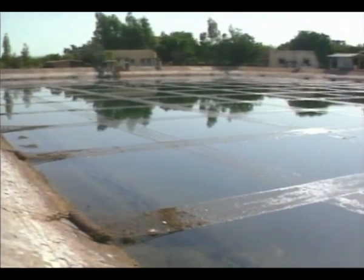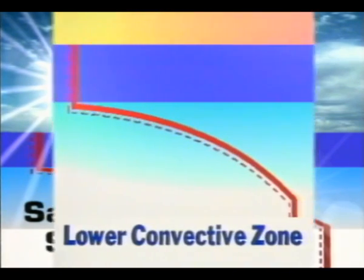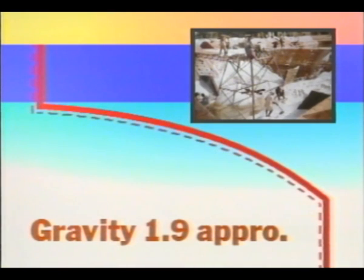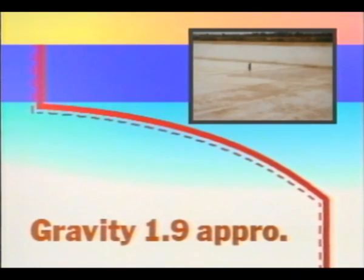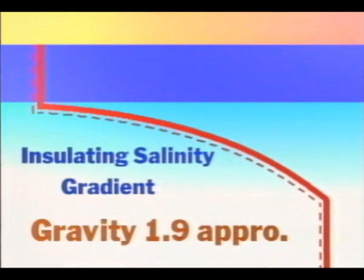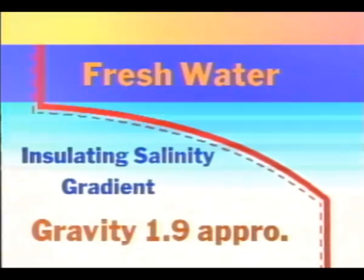It is generally observed that at sea, when the water at the seabed has higher salinity, the water temperature is warm. The salt gradient solar pond uses this phenomenon of entrapping heat energy. It consists of three zones: the lower convective layer with a specific gravity raised to 1.9 by concentrating common salt at the bottom; the middle layer with a gradient of salinity; and topped by the upper convective layer of almost fresh water.